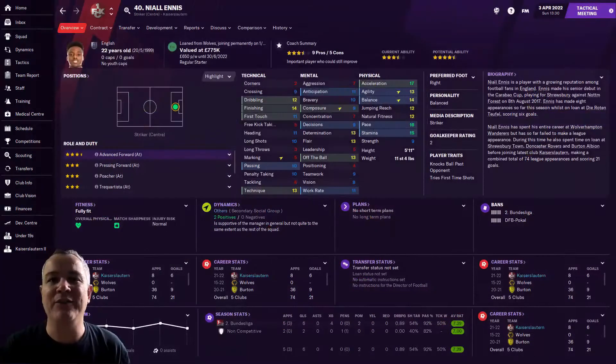Just going back to Niall Ennis quickly — he is joining us on a permanent deal from Wolves in the summer. His contract was up, and it was always the plan that if he made a decent start I was going to go in and try to get him on a free. Look at the stats — he is absolutely brilliant. He's going to be superb for us in the Bundesliga as well, should we go up. He's scored six goals in eight games so far in all competitions — so happy to get him in permanently.